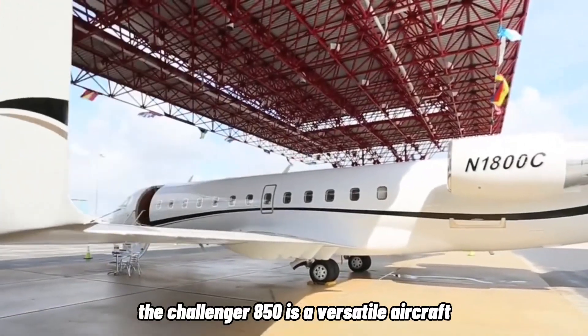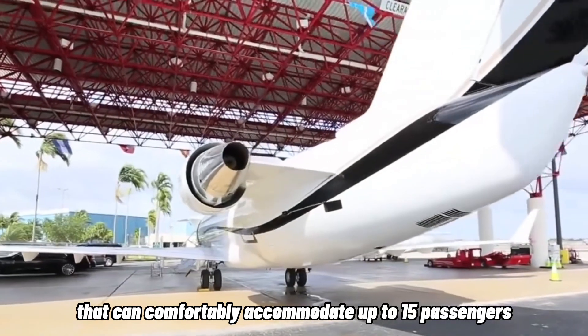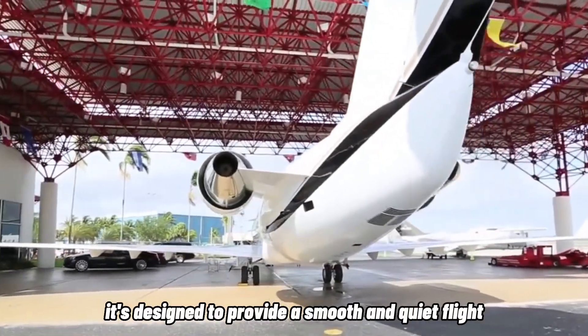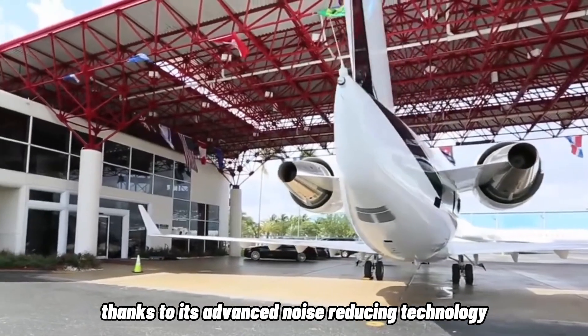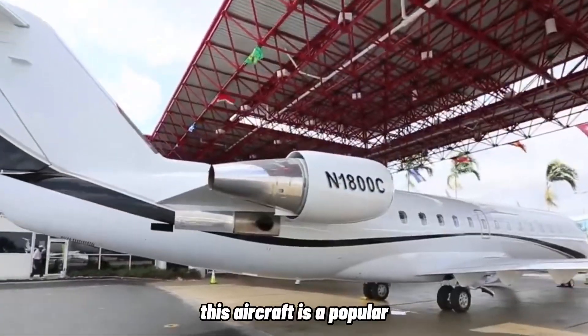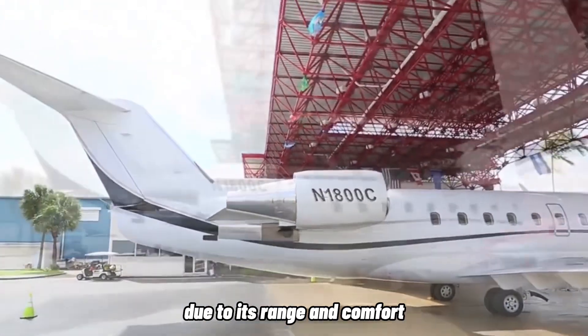The Challenger 850 is a versatile aircraft that can comfortably accommodate up to 15 passengers. It's designed to provide a smooth and quiet flight, thanks to its advanced noise-reducing technology. This aircraft is a popular choice among business travelers due to its range and comfort.